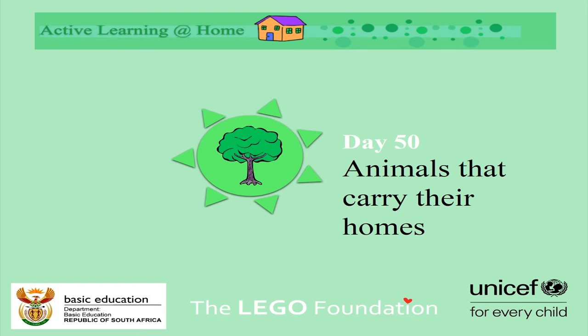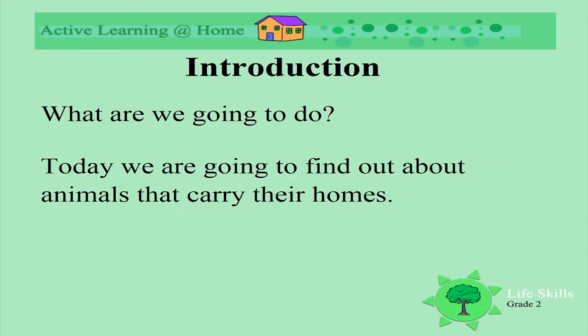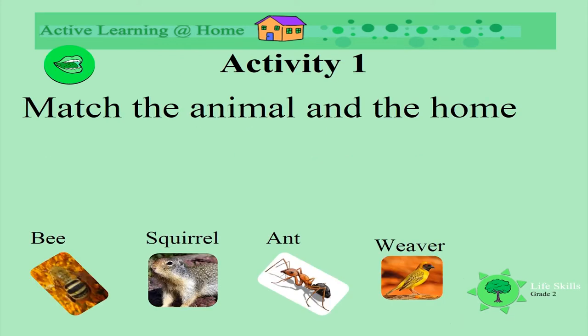Animals that carry their homes. Today we're going to find out about animals that carry their homes. Can you match the animal to their home? Let's see if you can remember.